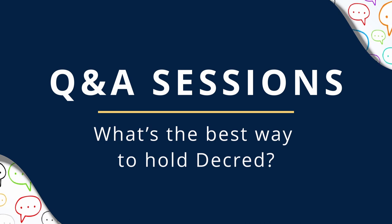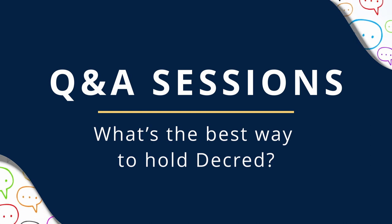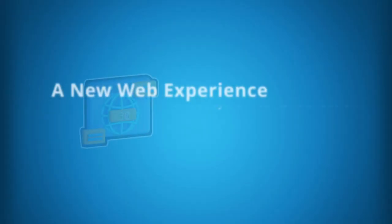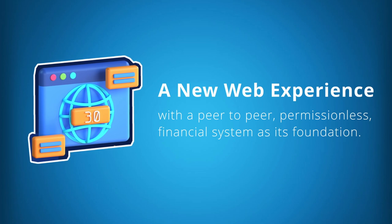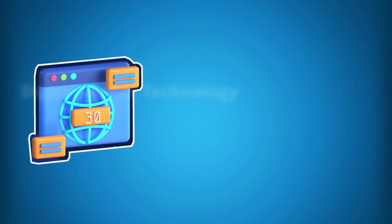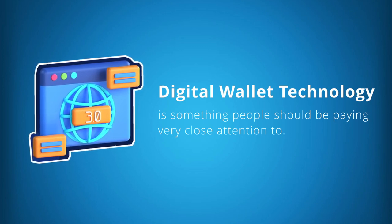Digital wallet technology is much bigger than most realize. Digital wallets are becoming a complete and standalone web experience and will be a replacement for the web browser in the very near future. When you consider a peer-to-peer permissionless financial system as the foundation for a new web browsing infrastructure, you start to realize the massive security and privacy benefits for the end user. Digital wallet technology is something people should be paying very close attention to.